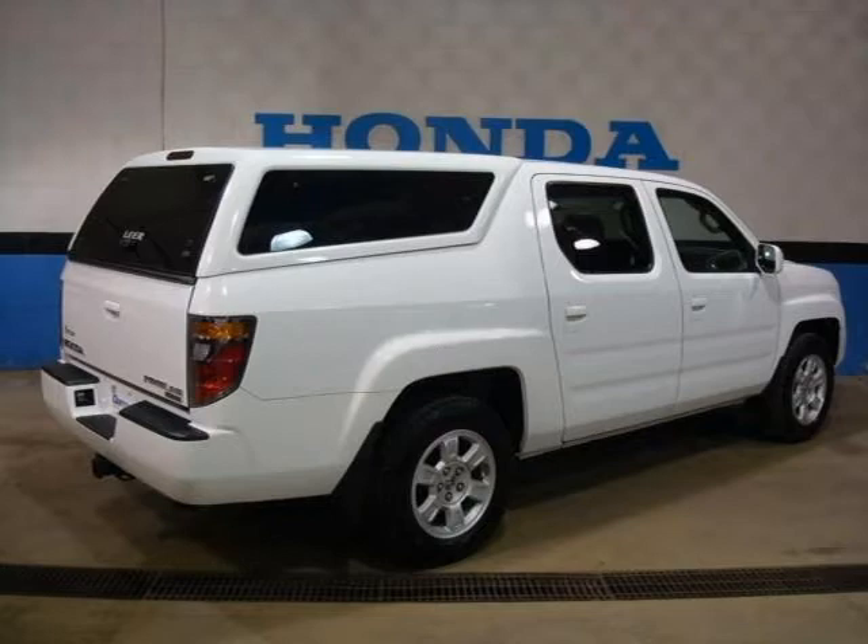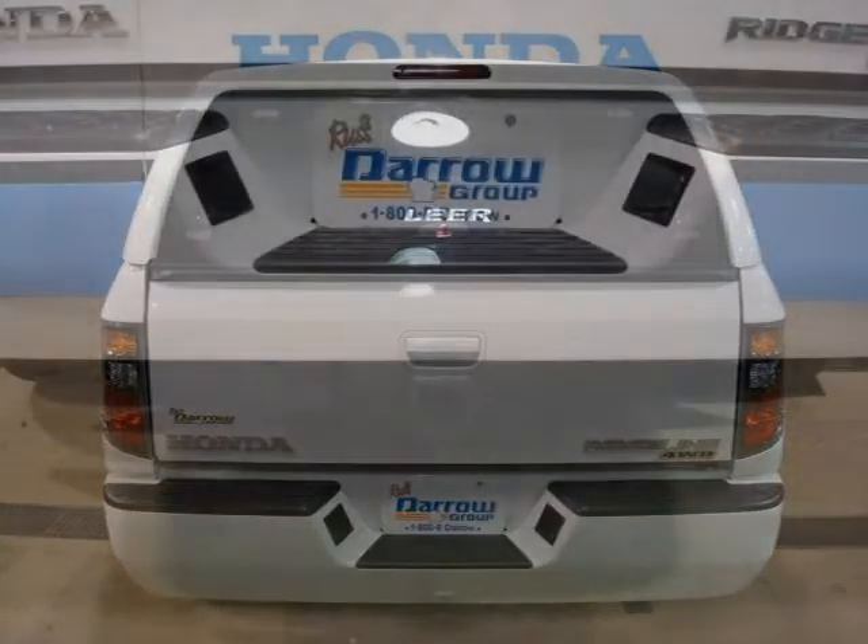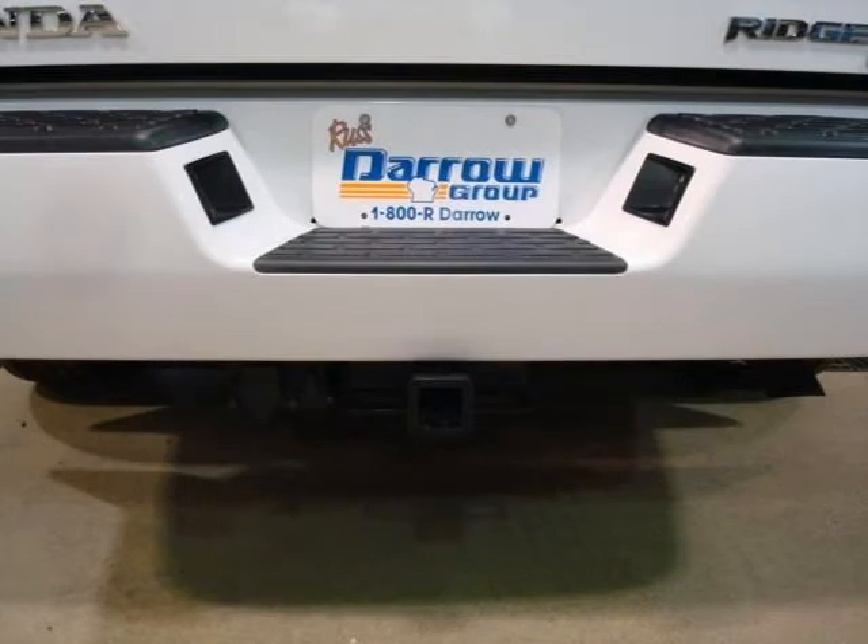This vehicle features 12V power outlets including 2 front and 1 rear, a 160-watt AM/FM stereo with 6-disc in-dash CD changer including 6 speakers, subwoofer, auxiliary input jack, and many other features.